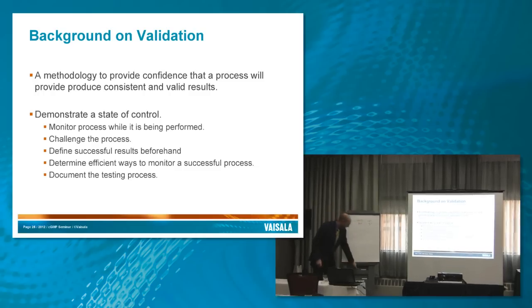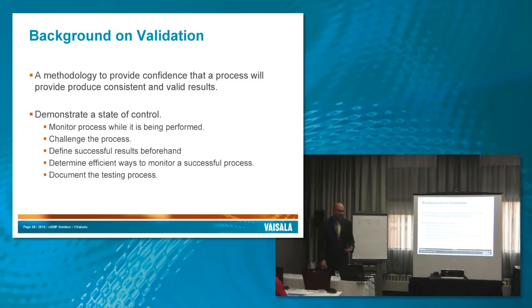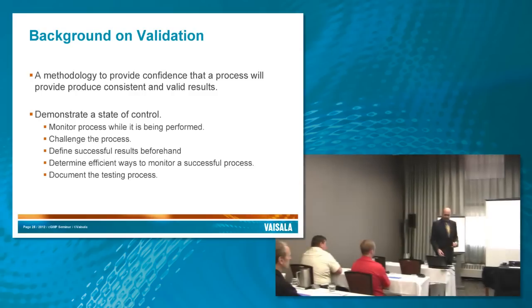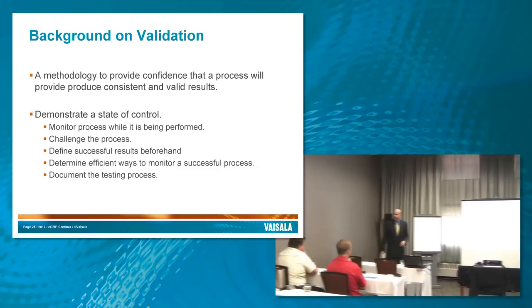What we're hoping to get out of our validation is confidence that our process works well, and hopefully have a way to monitor it so we know that it's working well. So not only are we getting confidence, we're also gaining efficiency along the way.